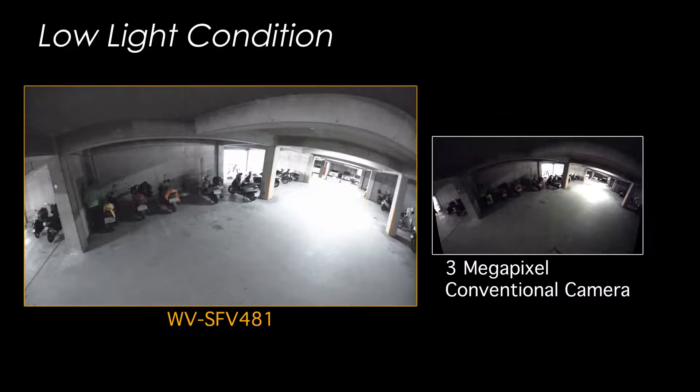Monitoring is possible even in low-light conditions, meaning the camera can be installed in places that are somewhat dark, like parking garages. And when the lights go out at night — in a warehouse or in the backyard, for instance — the camera automatically switches its mode to continue to provide optimal images.